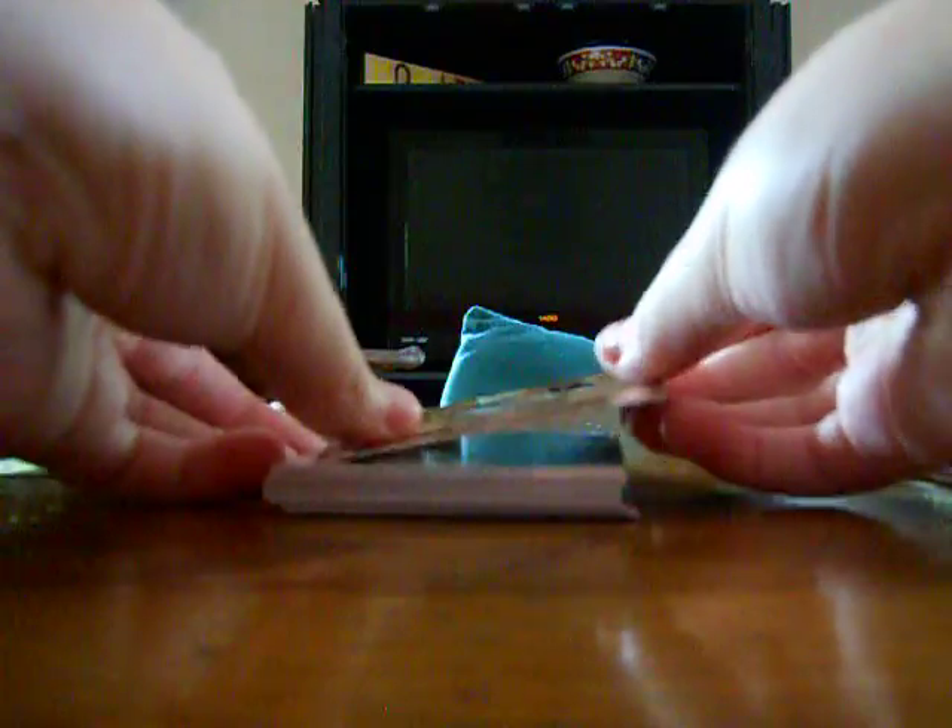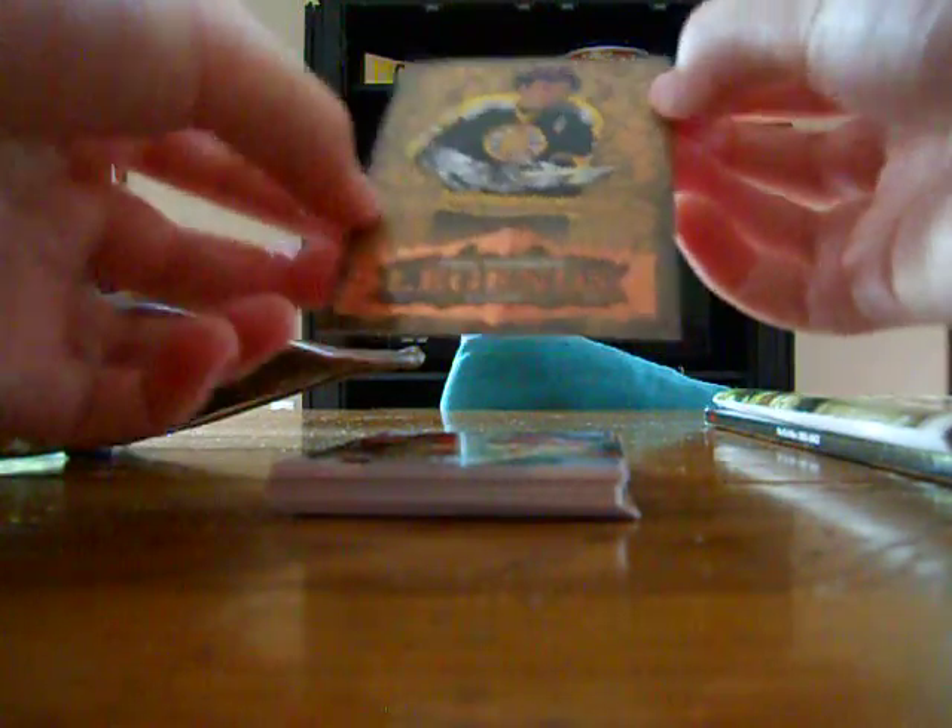Starting off with the two hits, I got an Artifacts Legend Phil Esposito, numbered 17 of 25, and a Josh Harden rookie numbered 80 of 100.